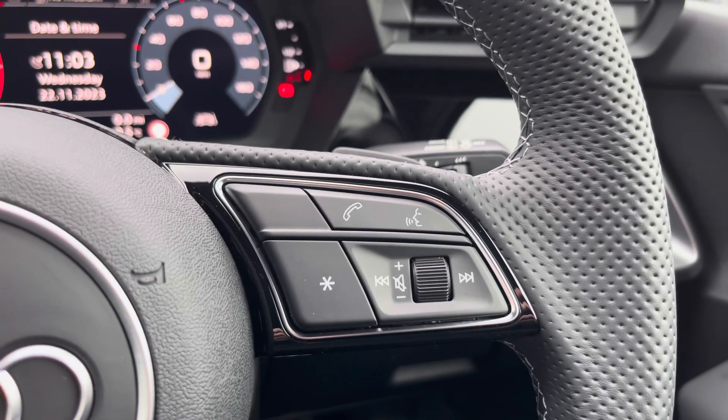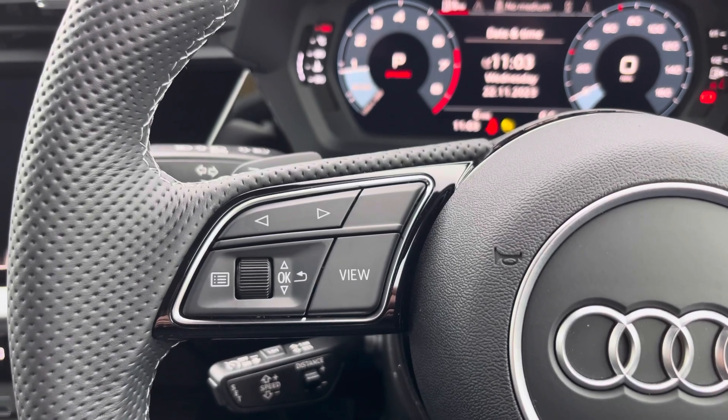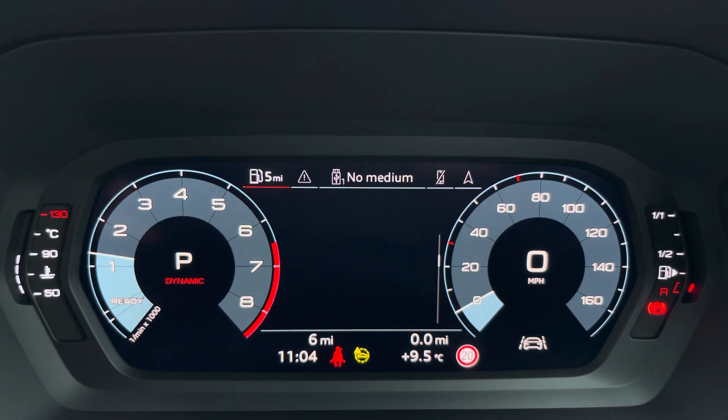Here we have your telephone and volume adjustment controls. On the left-hand side you have control of your Audi virtual cockpit. This can be set to navigation, connecting your telephone, a Bluetooth device, or general vehicle data — all decided by your preferred view.